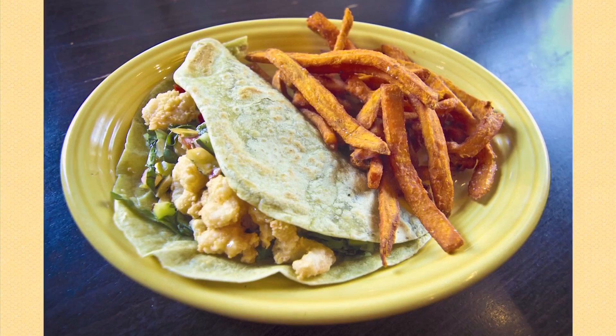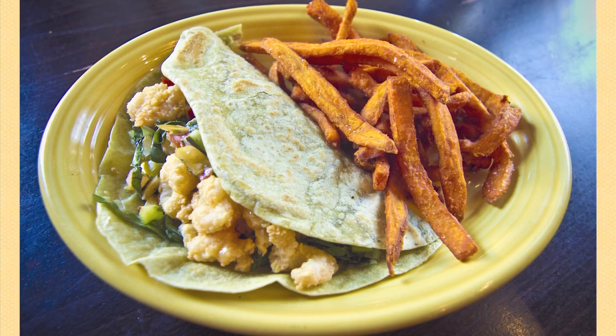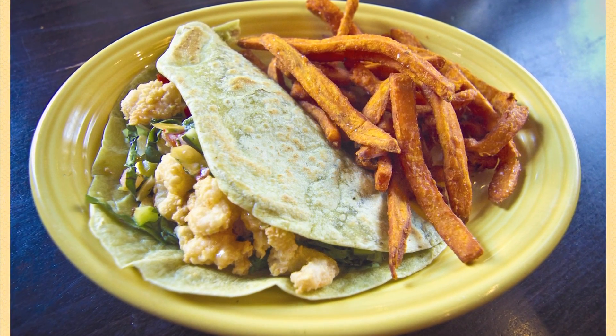Lightly fried baby USA shrimp in between flour tortillas with shredded Swiss chard and a smoked jalapeño aioli. It's a delicious taco.